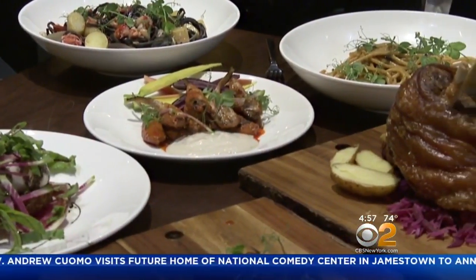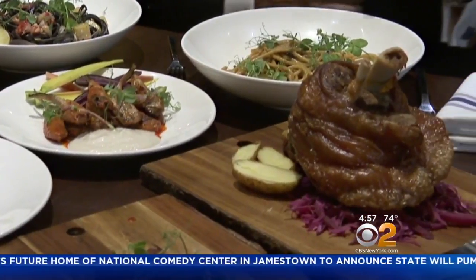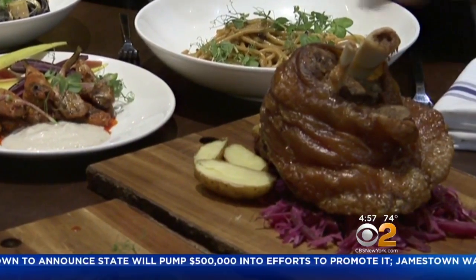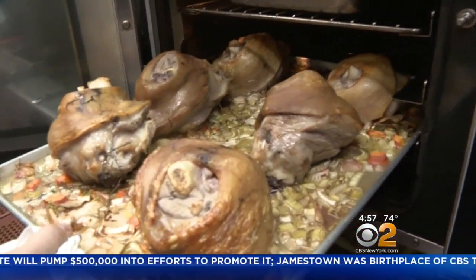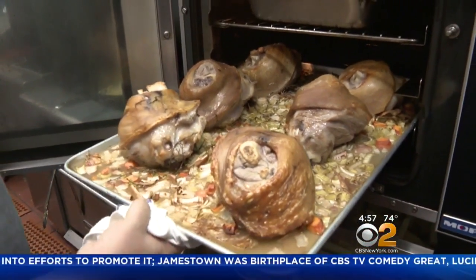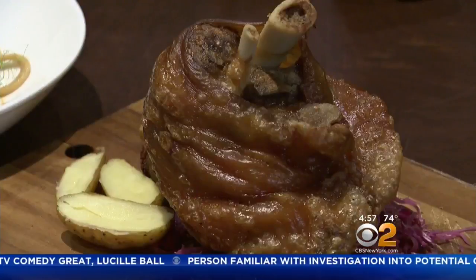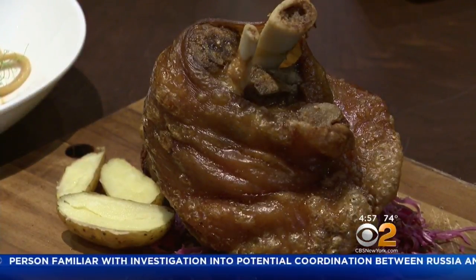For $30, this huge dish is incredible, delicious, and can easily be shared by two or three. This is our pork knuckle that I brine and then slow roast throughout the day. By the time dinner opens, the bone exposes and the outside crackles — it's a delicious crackle that you can just break with a fork. It's like glass. It's delicious.